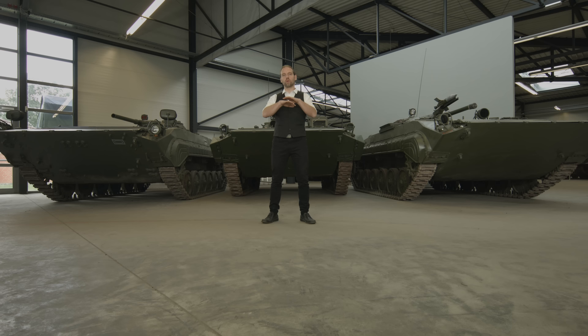Der BMP ist ein Kind des Kalten Krieges. Als er 1967 präsentiert wird, ist dieses Fahrzeug nicht nur dazu konzipiert, die Soldaten zu schützen vor Splittern und Feuer, sondern auch vor der atomaren Strahlung. In nuklear total zerstörten Gegenden sollte dieses Fahrzeug die Soldaten mitnehmen. Sie konnten aus dem Fahrzeug feuern, waren aber geschützt. In Gegenden, die nicht verseucht waren, konnten die Soldaten absitzen und dann normal kämpfen.